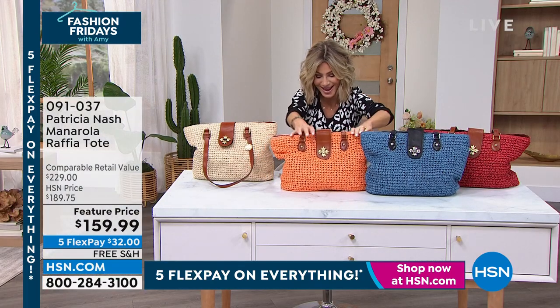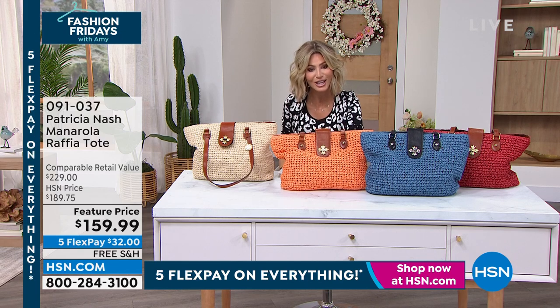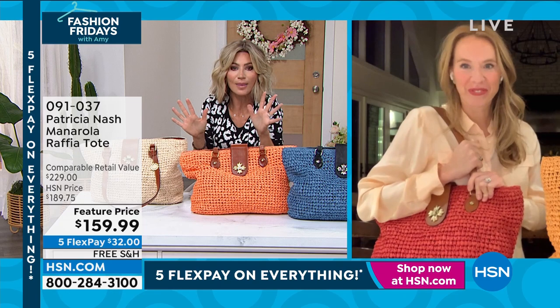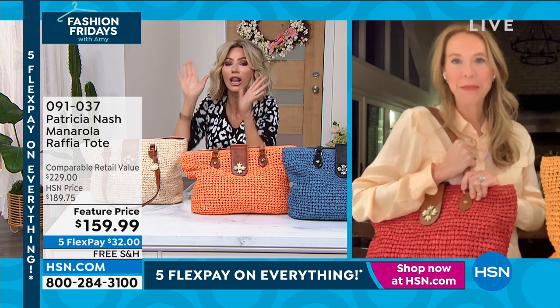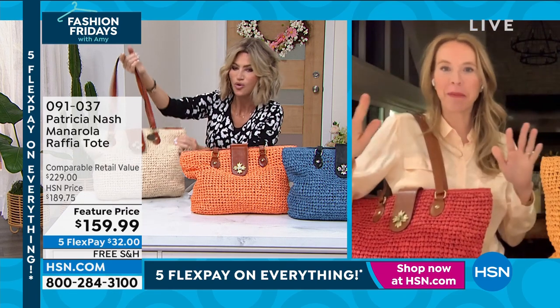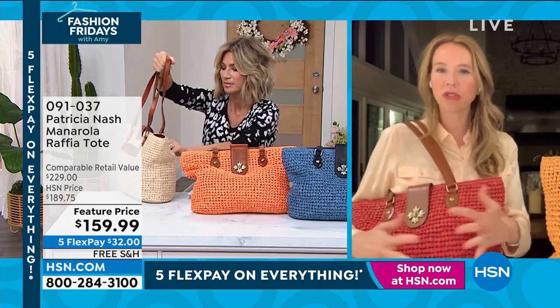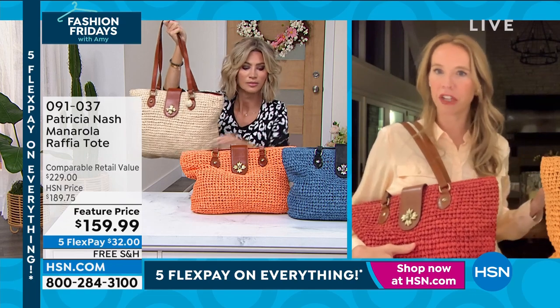Jennifer Vanderink from Patricia Nash is joining us. This bag screams summer — with your maxi dresses, everything. It's the perfect summer bag. I love it. It's just easy breezy, so chic. I mean, you feel like you're walking on the French Riviera.